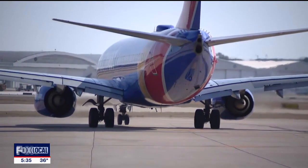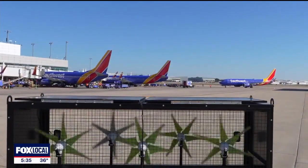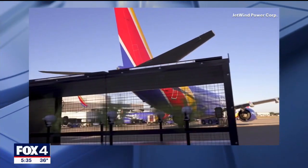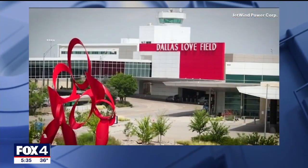With help from jets taking off at Dallas Love Field, these five turbines known as pods are generating renewable energy for use at the busy airport. Jet Wind is an innovative technology that converts man-made wind produced by planes into electric power for use in airport terminals.